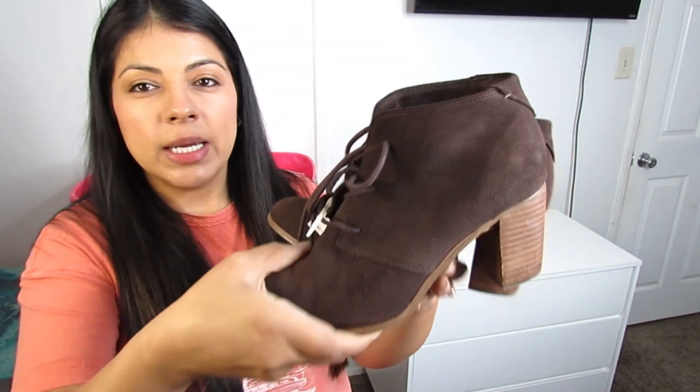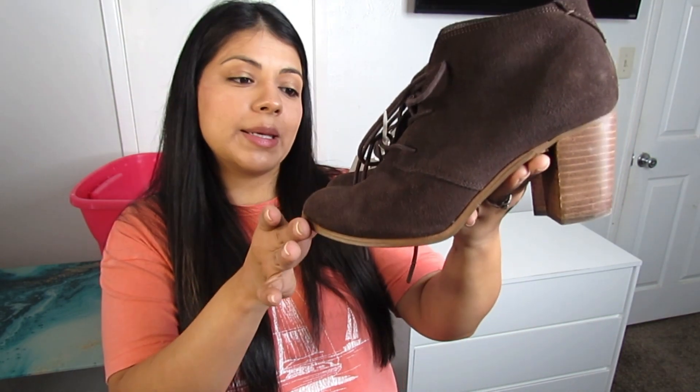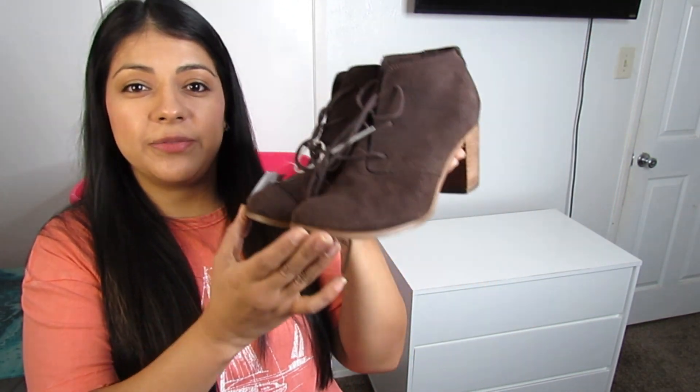Some more Toms shoes — a lace-up dark brown suede booty, size 7.5, at $7.50. That's about how much I'll go up to with Toms boots unless they're super trendy or an unusual style I rarely see.